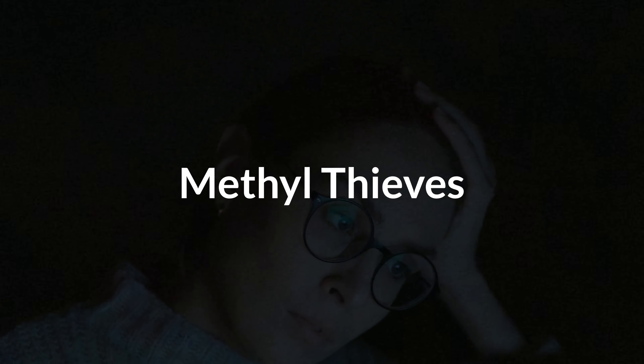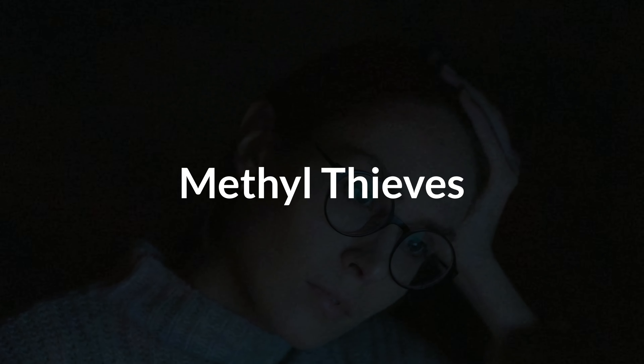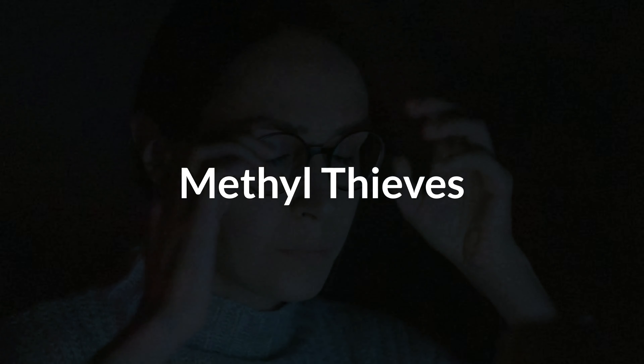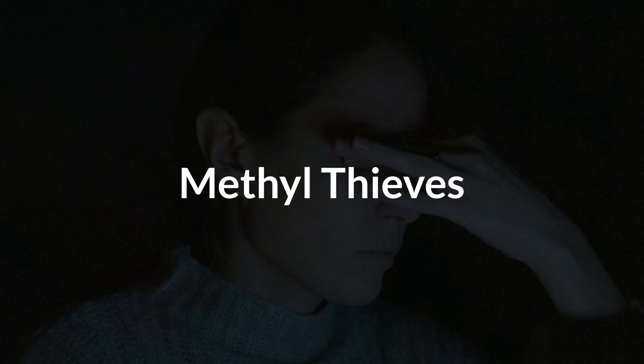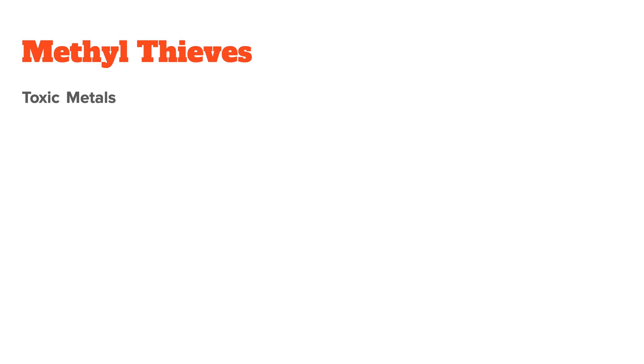Now that we talked about methyl-sparing supplements, we also need to talk about things that use up a lot of methyl groups — things you want to avoid if you want to indirectly increase your methylation. Most of these you don't want in your system anyway, but you want to avoid a heavy load of toxic metals in your body, excess estrogen, too much stress, and also too much alcohol. All of them either block methylation from occurring or use up a lot of methyl groups to be detoxified from your body.